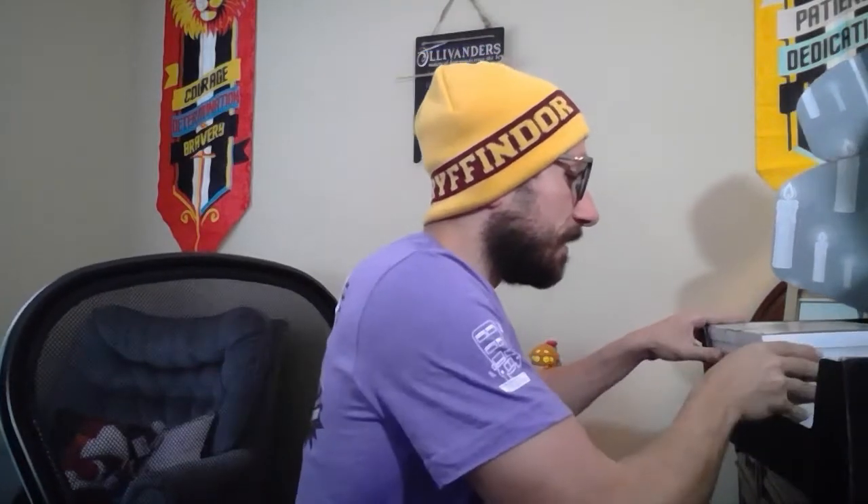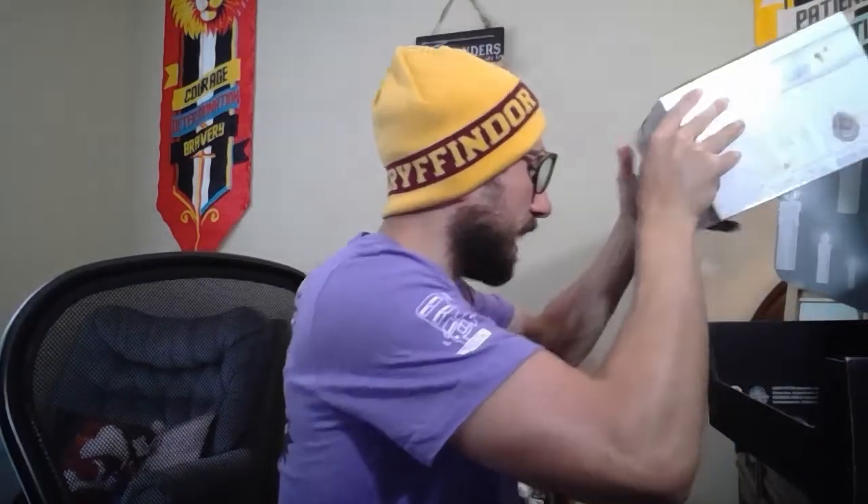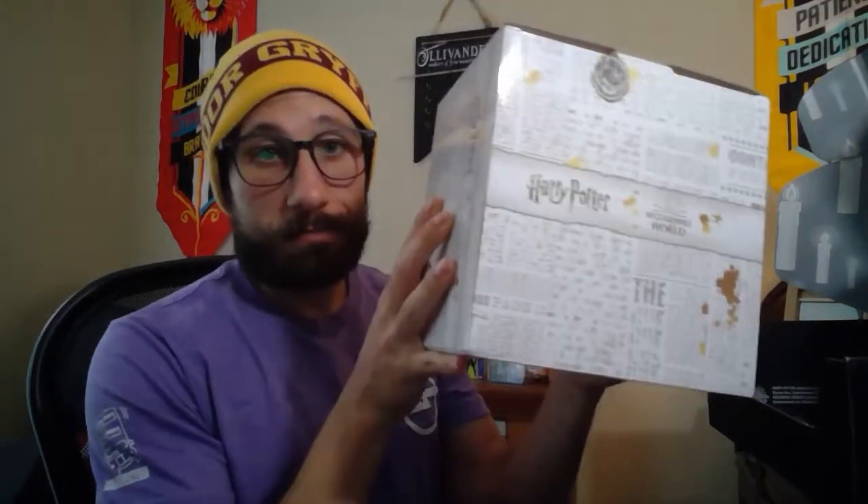Looking pretty fancy now. Let's see what we have left. I think we have the pin and then this big, huge box — it's like a mystery within a mystery. We got the mystery box, and then we got another mystery box inside. Let's see if it's a house elf.